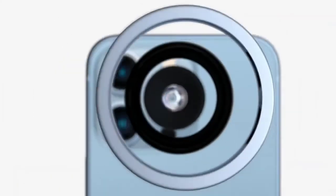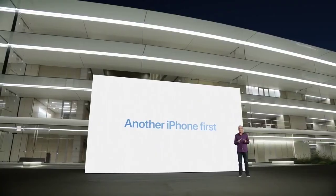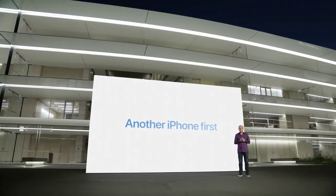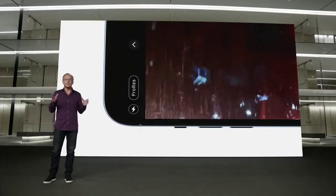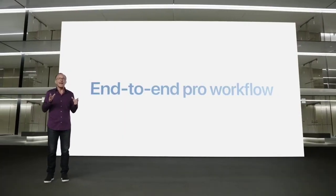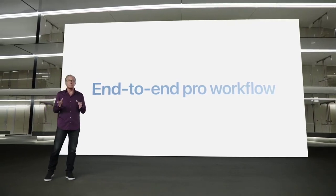The new ultrawide lens design and autofocus system enable incredibly sharp macro focus, magnifying subjects at a minimum distance of just 2 centimeters. And for the first time, all cameras including the telephoto have night mode. We also have another Pro Video feature coming later this year: ProRes Video. You can now record up to 4K at 30 frames per second in ProRes right in the camera app. iPhone 13 Pro is the only smartphone to provide an end-to-end Pro workflow, allowing you to record and edit in ProRes or Dolby Vision.